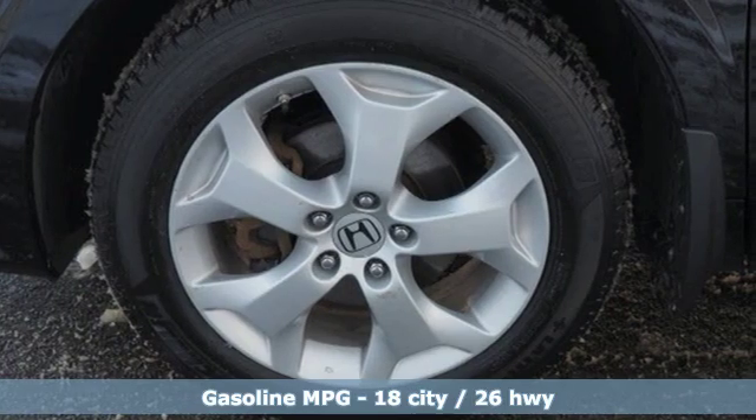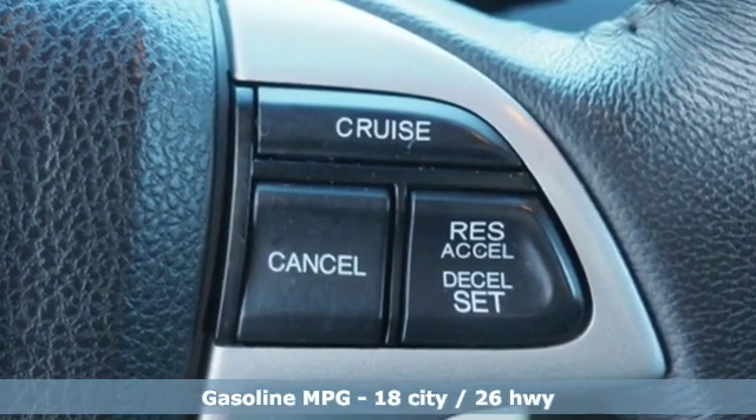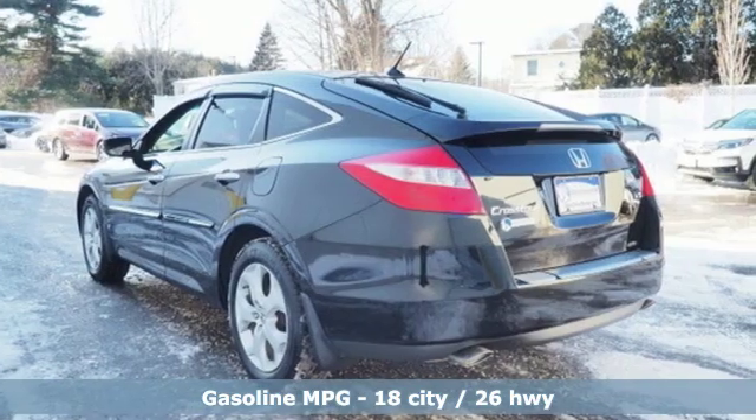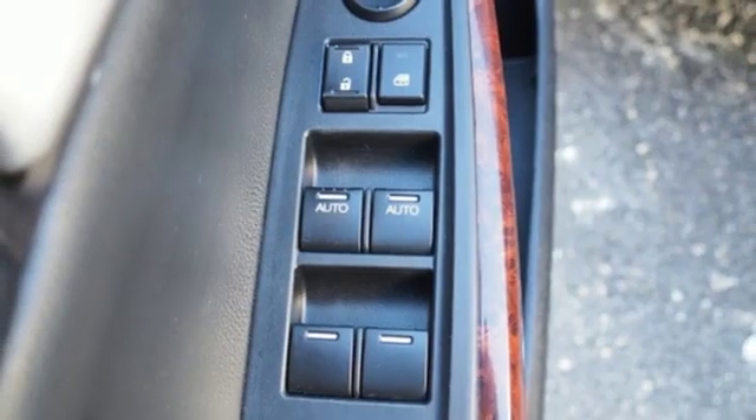It boasts an impressive list of features like these: V6 engine, front heated leather bucket seats, external memory control, auto dimming rear view mirror, and dual zone climate control.